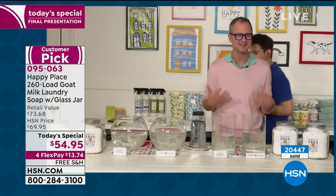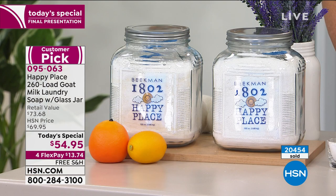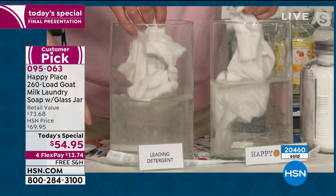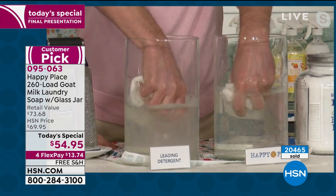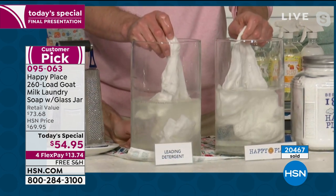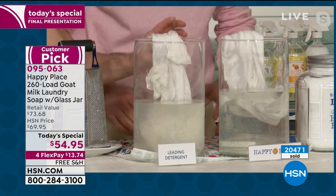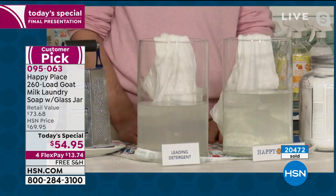When you switch to Happy Place laundry soap, not only are you getting your clothes clean, but you're also washing away all that old chemical buildup. It's like getting new white t-shirts, new colored blouses, new blue jeans. This is the leading detergent — I've got two t-shirts here. One went through a regular wash cycle in the leading detergent, one in Happy Place. Do you see how foggy the water is becoming? Those are the chemicals left behind on purpose onto your fabric to make you think they're cleaner. They're called optical whiteners.